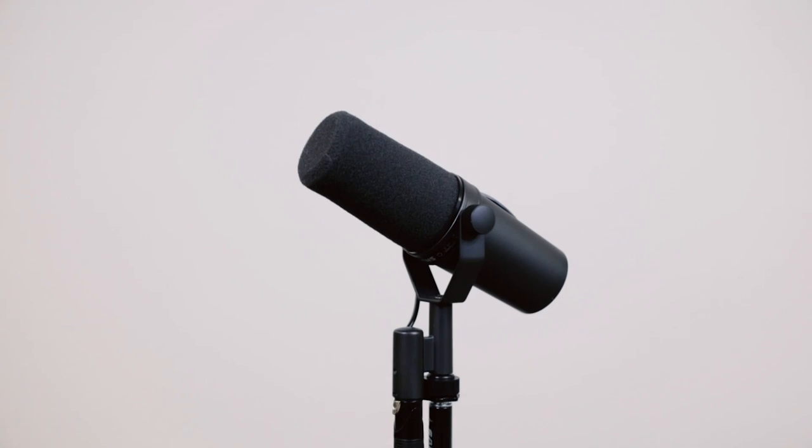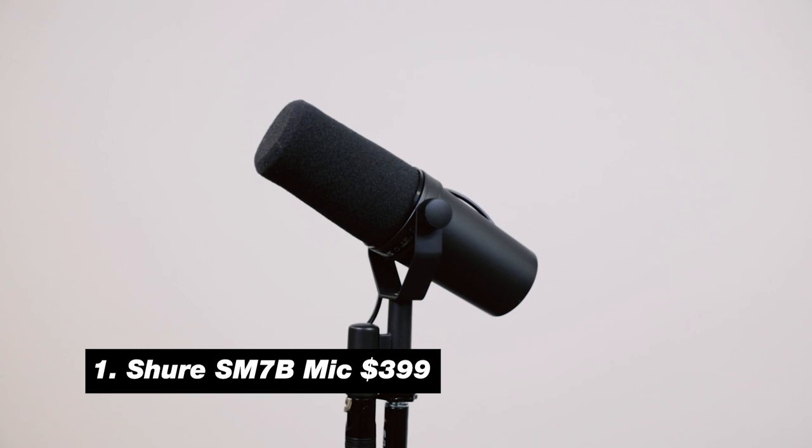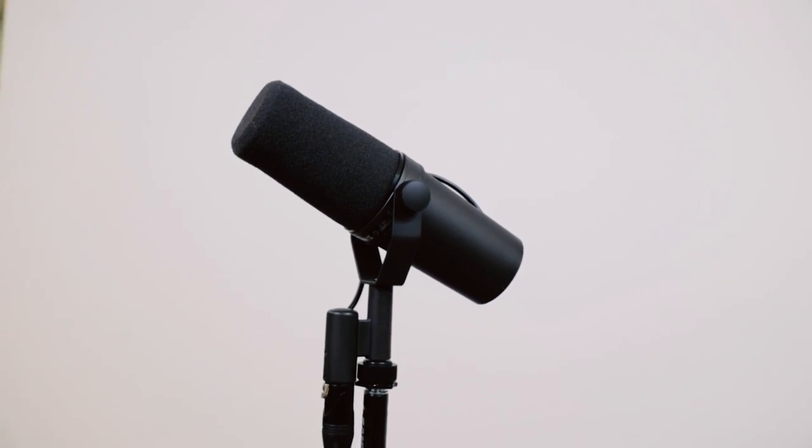Today I wanted to show you a setup that we just bought from the get-go, and it has literally been the best setup ever. The microphones we went with were the Shure SM7B mics. These microphones are literally grade A quality. I would say if it came to an ultimate mic for podcasting, this would actually be the mic.